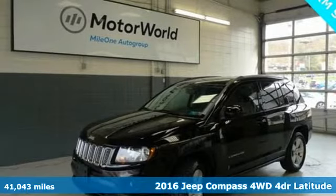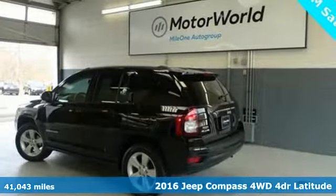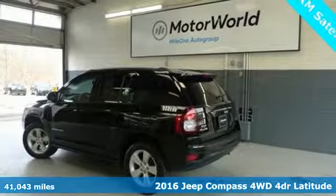It's a 2016 Jeep Compass. Experience the Jeep life. It comes with great features you'll love.